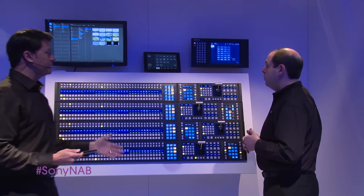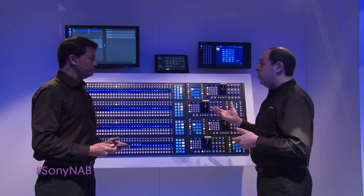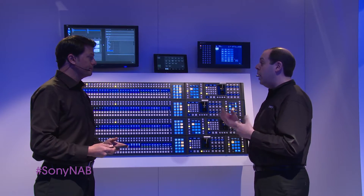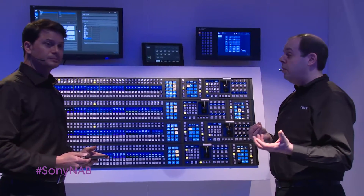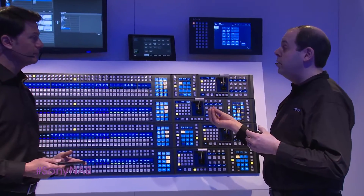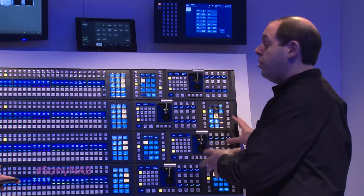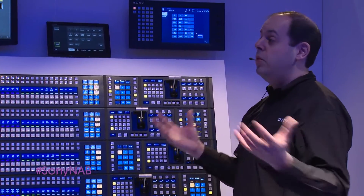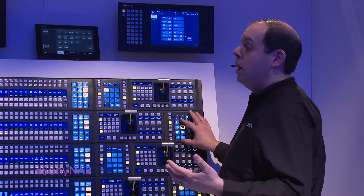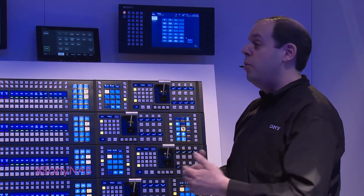The data management system is great, especially in news, because I can take all the stations that are part of my station group and push graphics back and forth. I can do all my loading and saving directly to a network server rather than just the hard drive on the switcher, and I can share effects. When we get a new graphics package for all my stations group, I can make the new 2-box, 3-box, 4-box effects and push it to all the other stations so everybody has the same workflow.